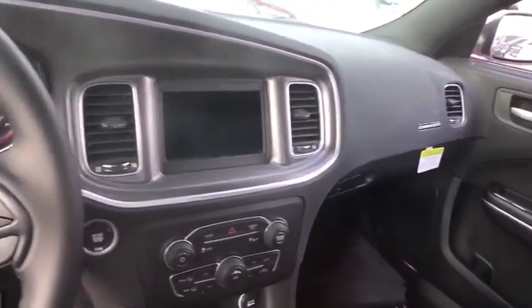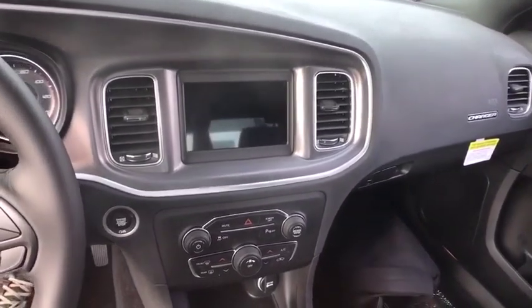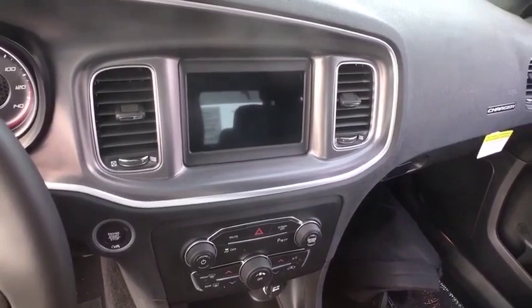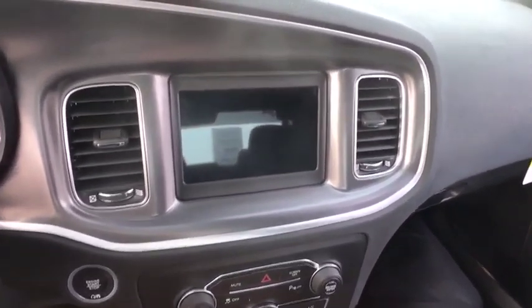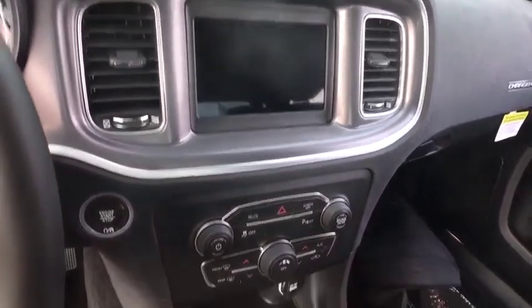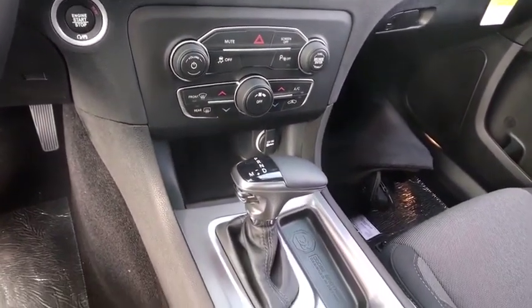Here are some of this vehicle's great options: backup camera, keyless entry, anti-lock braking system, remote engine start, steering wheel audio control, traction control, stability control, leather-wrapped steering wheel, Bluetooth, adjustable steering wheel, power steering, aluminum wheels.